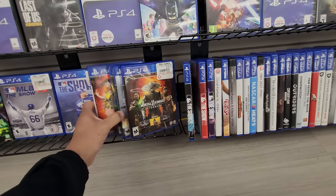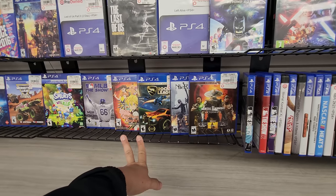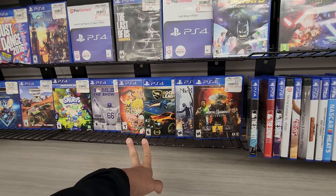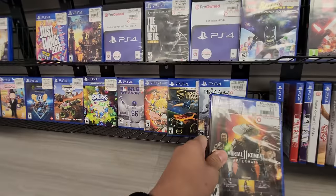Then I came away with four games and had to decide between one of them, since I had already grabbed four. It was a tough decision, but ultimately I ended up going with Mortal Kombat 11.